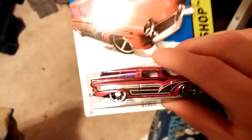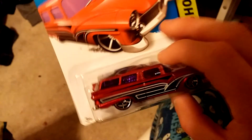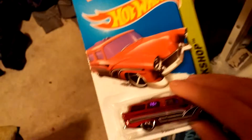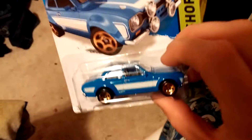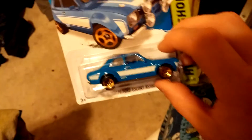I finally found an Eight Crate — it's not the super, but I'm happy to have one. I wish I had the super. The Passing Gasser is a pretty cool casting and I like the color. And finally, I found a Ford Escort RS 1600 — a really cool one. I saw a lot of pictures of it on Instagram.